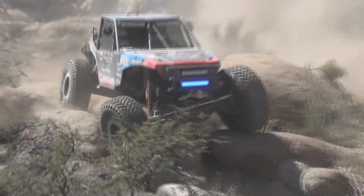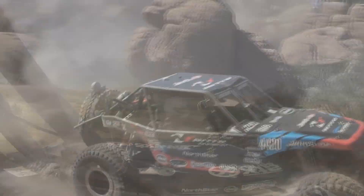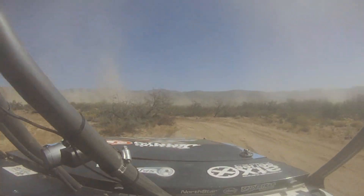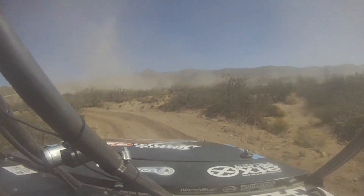Went out and did a lap of pre-running. It's pretty technical, weaving around, wants to bike up in the corners. Gonna have to be on our game about not blowing a corner or running off into a ditch.